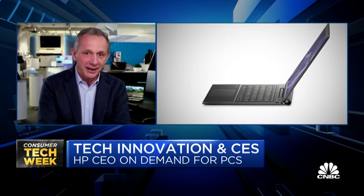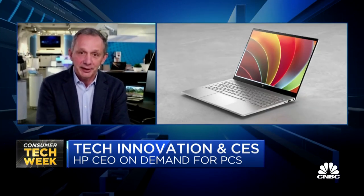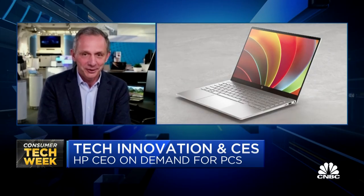The key thing again is that there is a lot of energy back in the PC business. The PC has become essential, and this is really driving a lot of demand for our products going forward.